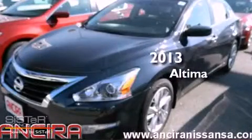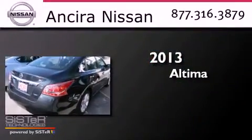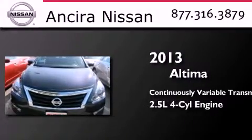This is a brand new 2013 Nissan Altima. This four-door sedan has a continuously variable transmission and an inline four-cylinder engine.